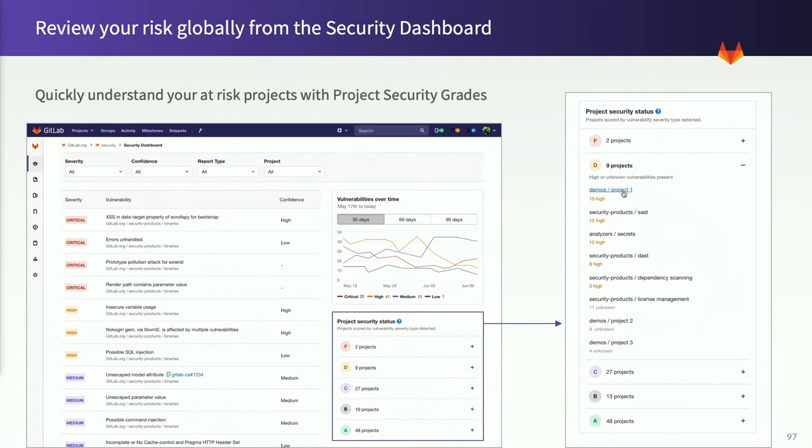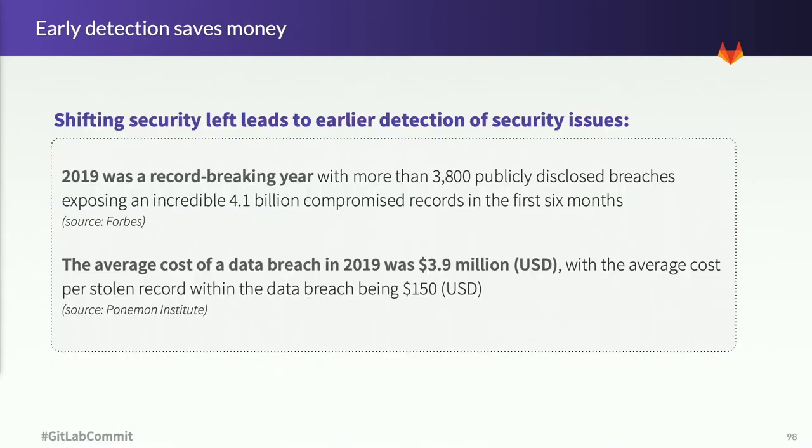You can see here that every project has a score of A through F, and then you just expand to see the details. But detecting security issues early doesn't just save time and heartache — it saves money, too. In 2019, we saw an increase in the volume of data breaches, the average cost of a data breach, and the average cost per lost record — a trend that's been happening year over year. With the average cost of a data breach at $3.9 million, imagine how much money you can save if you find vulnerabilities and resolve them before they ever become a problem.